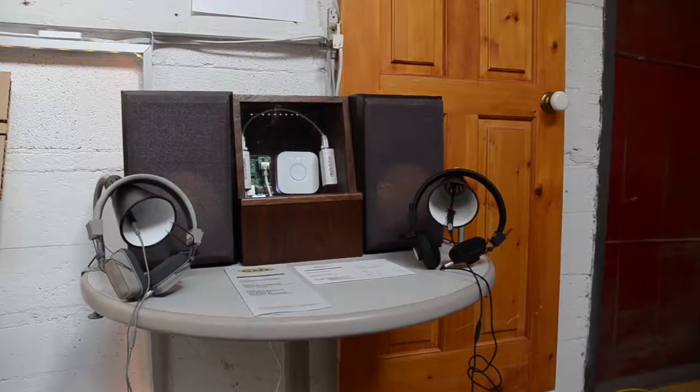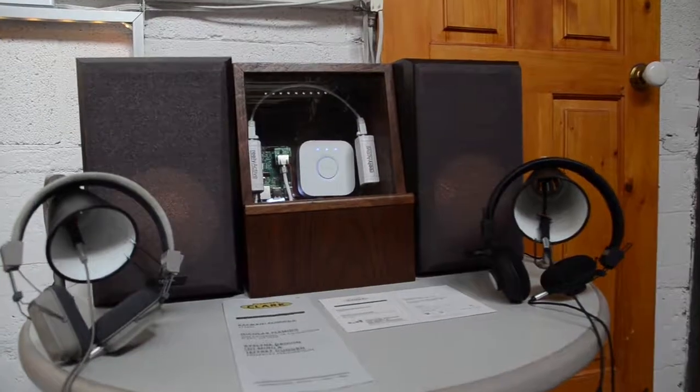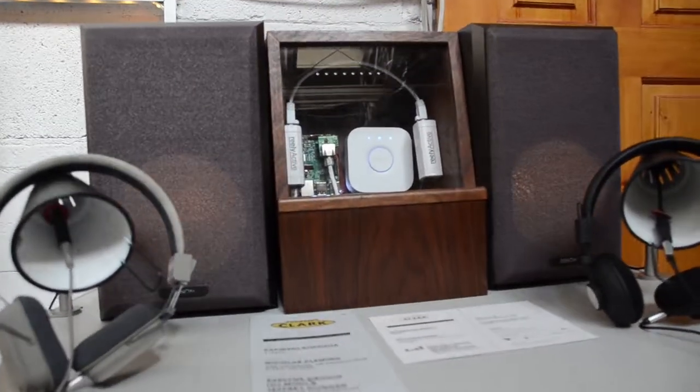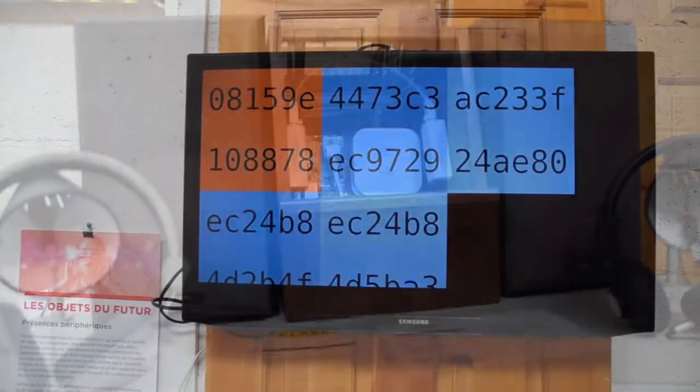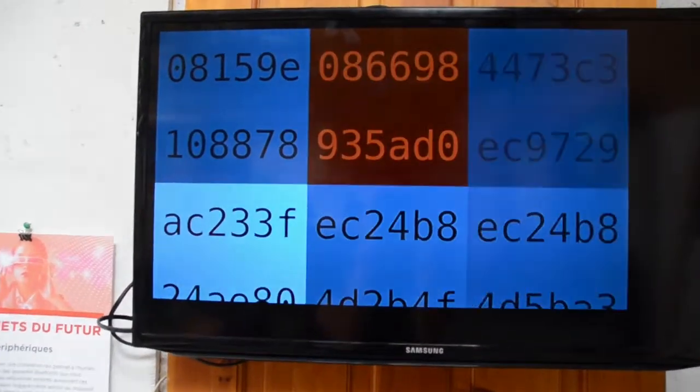Hi, this is Jeff from Really Active. What you're looking at here is Présence Peripherique, a generative art installation. What it does is turn ambient wireless packet traffic into sound and light sequences.